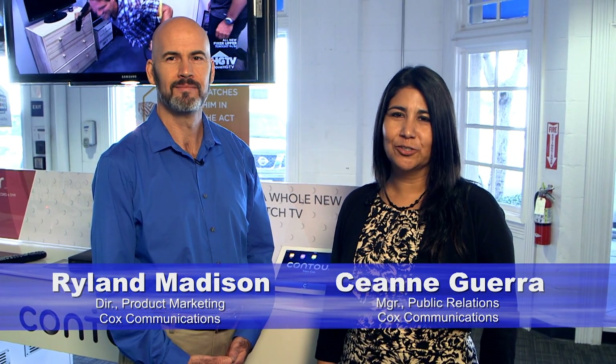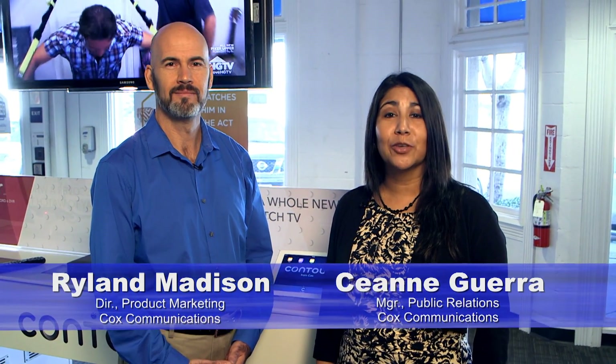Hello, I'm Cianne Guerra, and I'm here with Rylan Madison, Cox Communications Director of Marketing, where we're talking about the Contour app. Rylan, tell us a little bit about what our customers can do with this app.